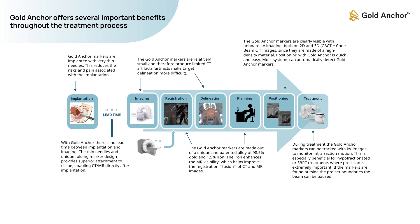In conclusion, Gold Anchor offers several important benefits throughout the treatment process.